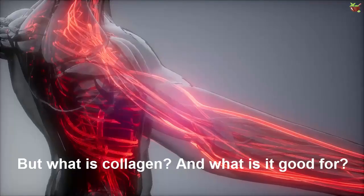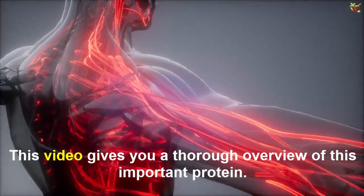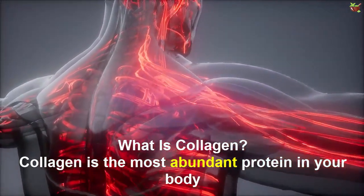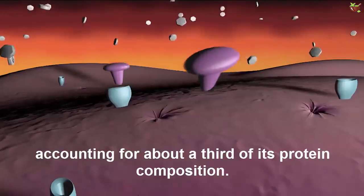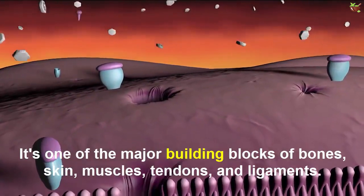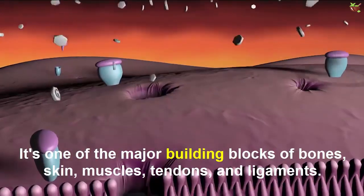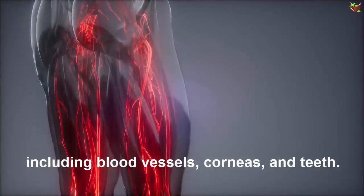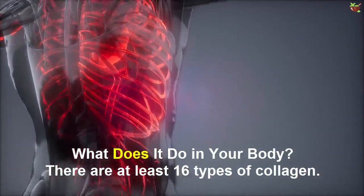What is collagen and what is it good for? This video gives you a thorough overview of this important protein. Collagen is the most abundant protein in your body, accounting for about a third of its protein composition. It's one of the major building blocks of bone, skin, muscles, tendons and ligaments. Collagen is also found in many other body parts including blood vessels, corneas and teeth.